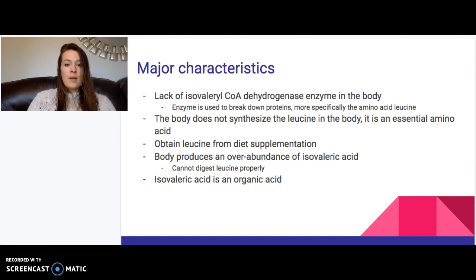This dehydrogenase enzyme is used to break down proteins, specifically in one of the processes of leucine breakdown or leucine metabolism. The body does not synthesize leucine, so we have to obtain it from our diet — it is an essential amino acid in that sense. The body will produce an overabundance of isovaleric acid because it cannot break down leucine properly, which means we cannot grow properly and our proteins cannot function properly. Isovaleric acid is an organic acid, meaning the body can make this on its own when it is in this kind of state.